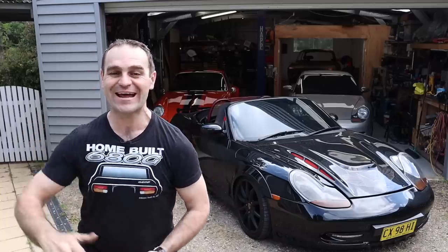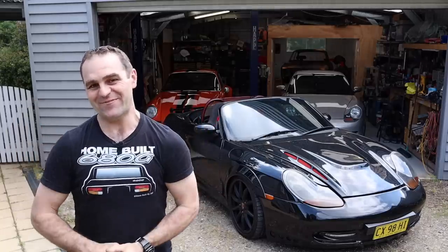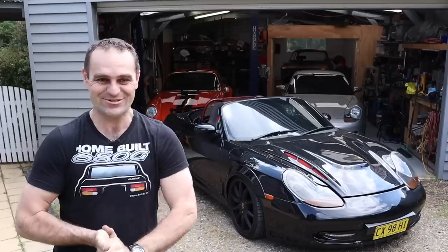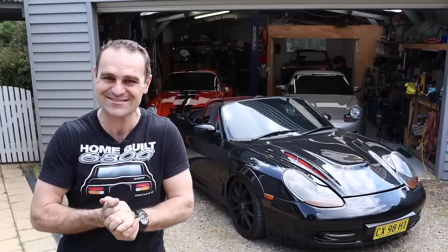Hey guys, welcome back to Home Built, and I have just bought Australia's ugliest Porsche. My name's Geoff, and I have a problem. I have started getting too many Porsches, but this one I couldn't pass up. It's just so, so ugly, I had to save it.